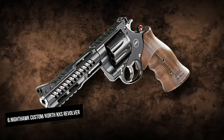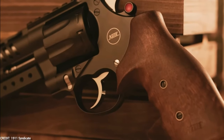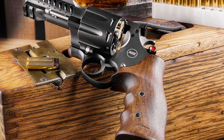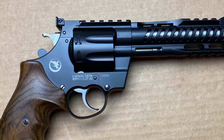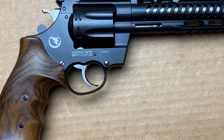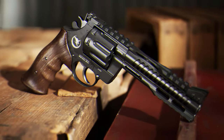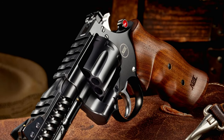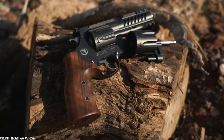Nighthawk Custom Korth NXS Revolver. The NXS, a new Korth revolver, is now available. This high-quality wheel gun features an 8-shot cylinder in .357 Magnum and is available in 4 or 6-inch barrel lengths. It has a ventilated barrel shroud with a Picatinny rail just behind the gold bead shielded front sight, as well as a rail below the sight on the underlug. The frame also has a rail on the top strap and a fully adjustable rear sight. The back of the cylinder has been cut to allow for moon clip use, and there is an optional 9mm cylinder available. The finish is black DLC and the grips are Wilson-style walnut. The revolver also features a unique trigger system that provides a very smooth and steady trigger pull.